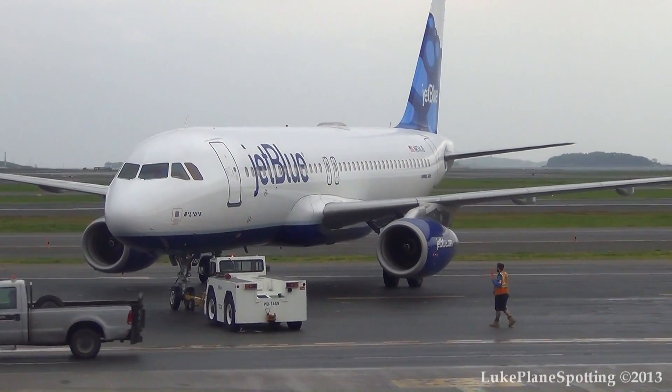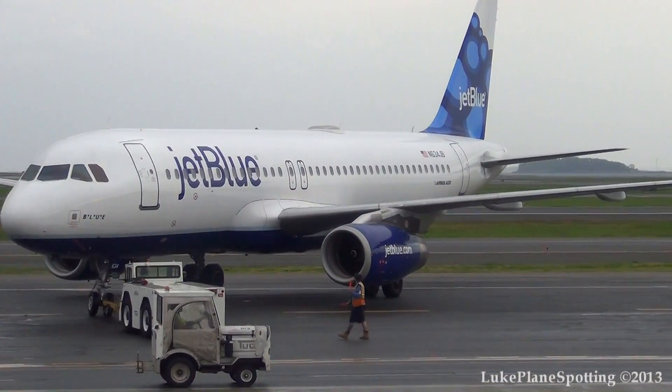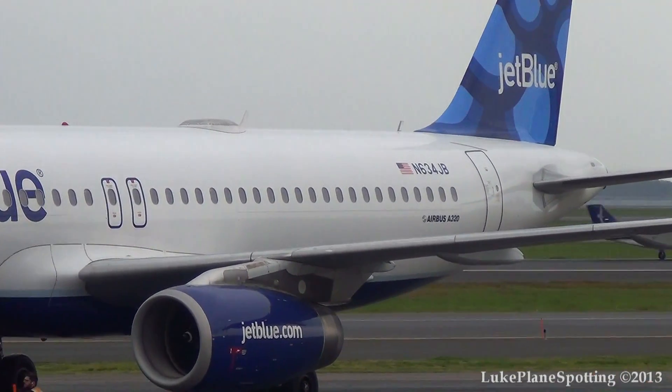We want you to feel comfortable, we want you to always forget that you're inside of an airport, but we know that you still have a flight to catch, so we're going to keep you updated about your flight.